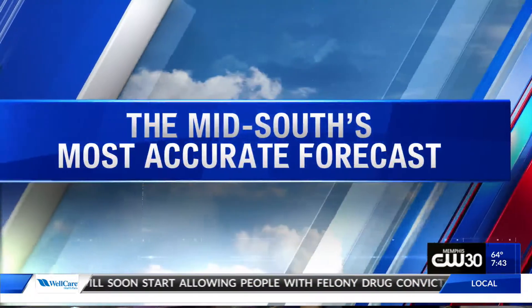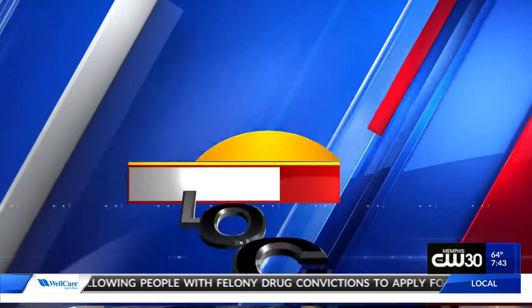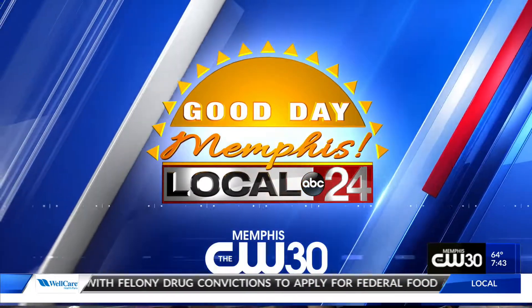Local 24 Storm Team meteorologist Chelsea Chandler with the Mid-South's most accurate forecast. Welcome back this morning — time now 7:44. Chelsea's been a busy girl this morning; you've got a lot that you're tracking out there.